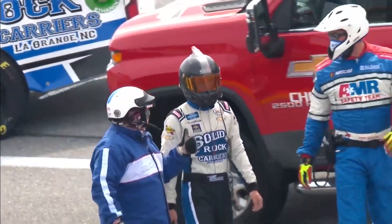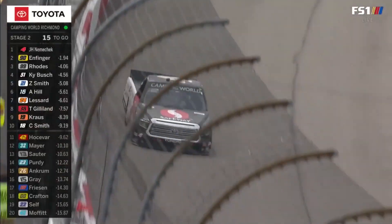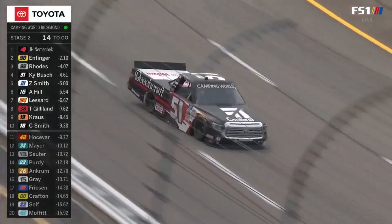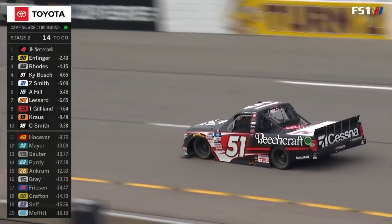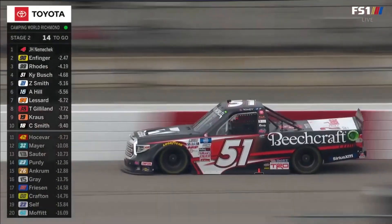First caution at Richmond. On the most recent restart, we had Kyle Busch and John Hunter Nemechek, and you'd think they'd had their choreographed plan to end up 1-2 once the green flag rolled, but it didn't work out that way. Sometimes your plans don't turn out like you hoped. He ended up 4th, Kyle did.